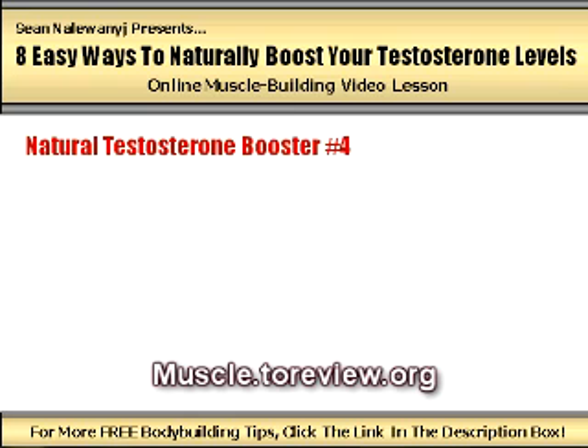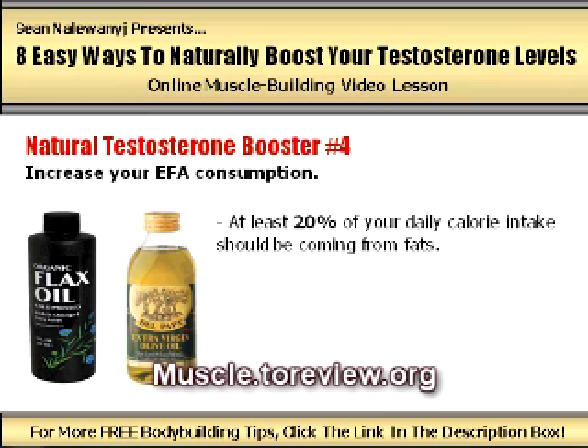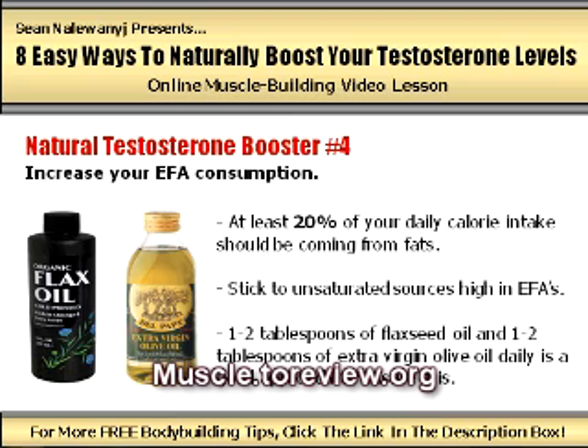Natural testosterone booster number four: increase your EFA consumption. Essential fatty acids are known as the good fats and are found in unsaturated fat sources such as nuts, seeds, avocados, fish, and leafy green vegetables. Among a huge list of muscle building and overall health benefits, EFAs also play the important role of increasing testosterone production in the body. Make sure that at least 20% of your total daily calories are being derived from fat and that you are consuming food sources high in EFAs. A great way to ensure this is to supplement with flaxseed oil and extra virgin olive oil by consuming one to two tablespoons of each daily.